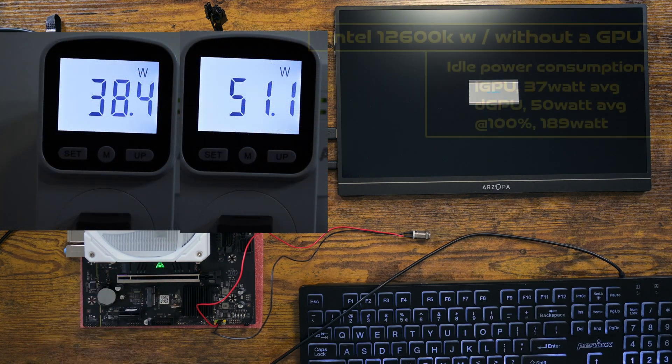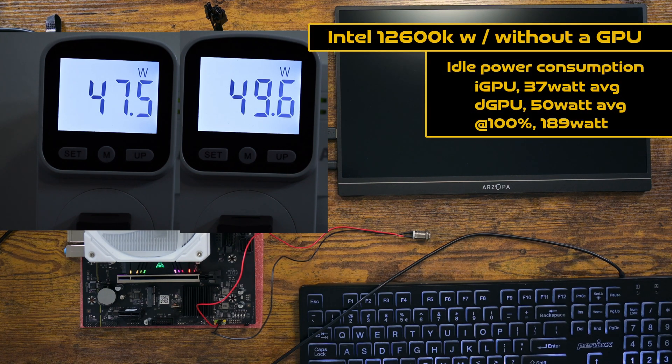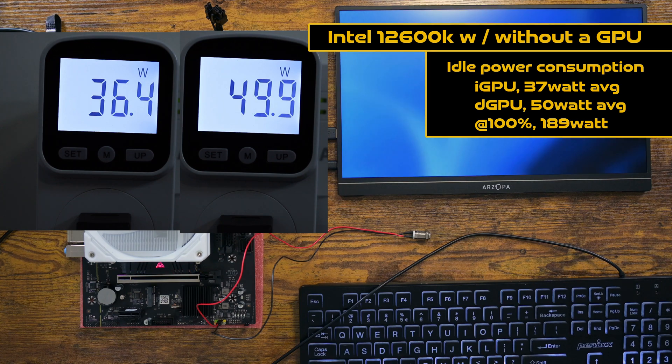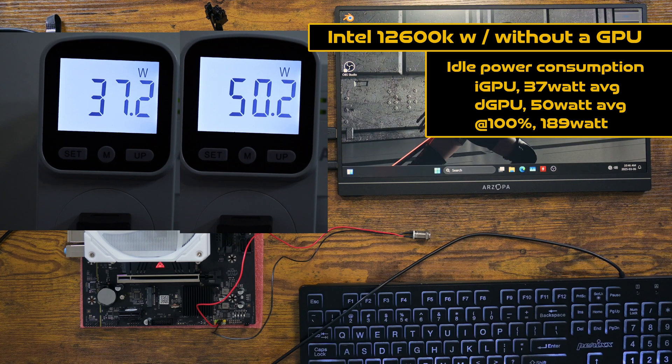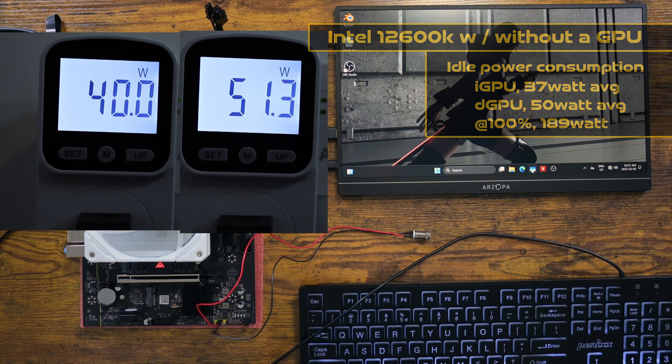Here is the Intel platform with the i5-12600. This CPU is comparable to the Ryzen 7600 non-X. Compared to the AMD counterpart, I am seeing somewhat less idle power consumption. The same is true with a dedicated GPU installed. Peak power consumption is much higher on Intel. As far as idle power consumption is concerned, I believe it's safe to say that it's identical.